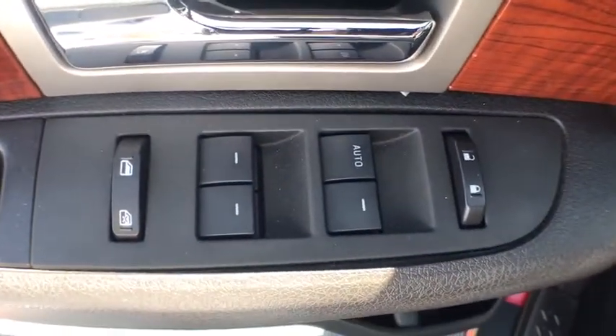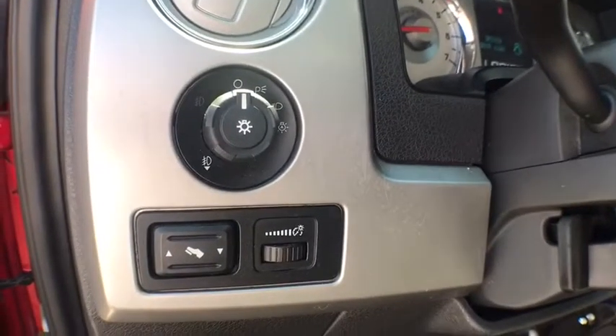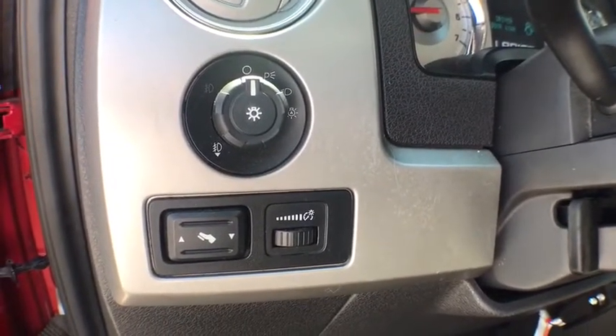AM FM CD player with six speakers, fog lights, compass, heated front seat, trip computer, remote keyless entry, panic alarm.